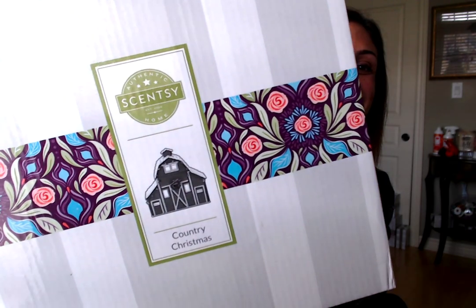Hi everybody, it's Annie Masmanian from Amazing Scents by Annie, independent Scentsy consultant. Welcome to my amazing channel! I'm so excited to share with you the brand new November scent and warmer of the month. I can't believe October is nearing an end — what a crazy and amazing month it's been — and I'm super excited for the holidays to slowly come up. I can't wait to see all of Scentsy's holiday surprises.